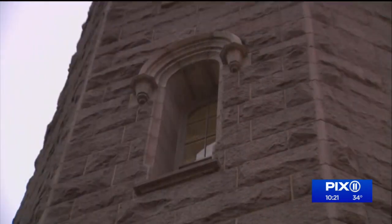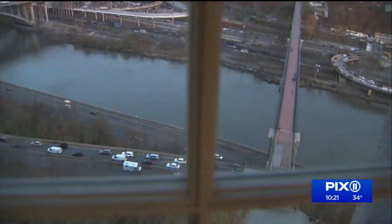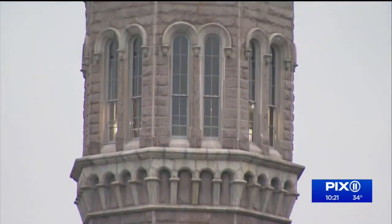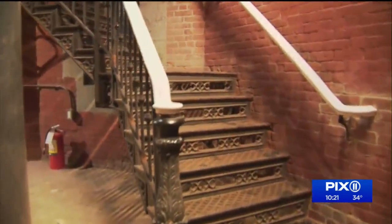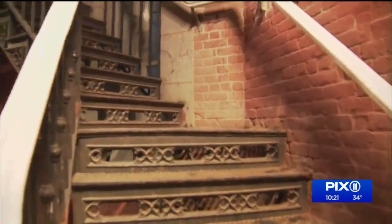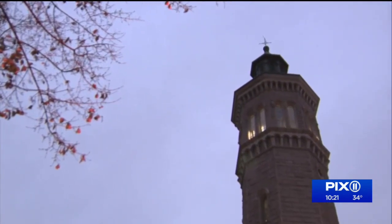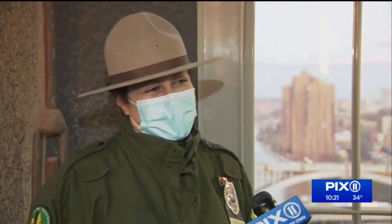High Bridge Park is a jewel now, but it wasn't always that way. After being fenced off for years, the bridge between the boroughs reopened in 2015, though the tower remained off limits. A $5 million project was approved by the mayor and city council to restore the tower and make it safe for visitors. Construction started in 2019 and finished this fall. Tours are going to be very popular.